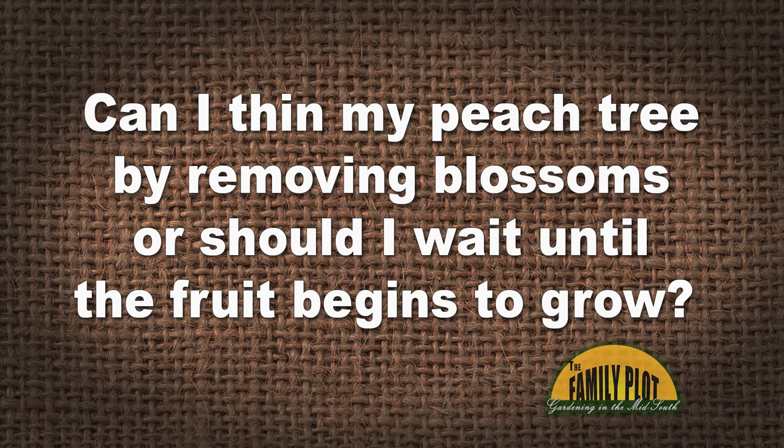Viewer question from Suzy: Can I thin my peach tree by removing blossoms, or should I wait until the fruit begins to grow? You can thin by pruning in the wintertime, and a late freeze will do some thinning for you as well. But it's best to wait until you see little baby peaches about an inch across, then thin to about three fruit per 12-inch branch. It's hard to prune when you see the fruit, but if you want big peaches, you need to give them room to grow.